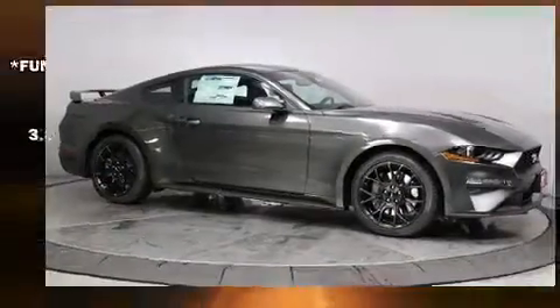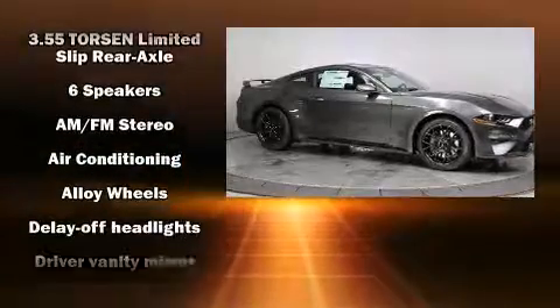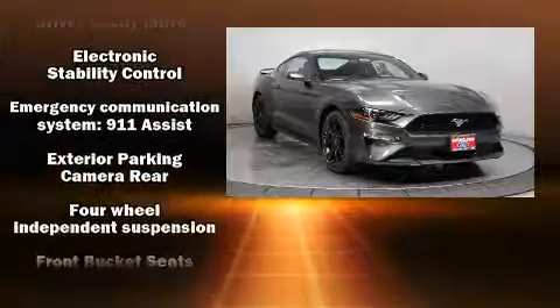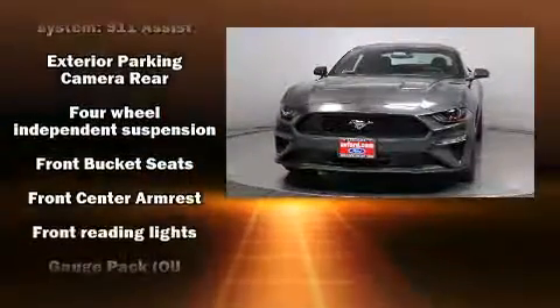Top features include cruise control, variably intermittent wipers, a power seat, a trip computer, an automatic dimming rear-view mirror, and a split-folding rear seat.